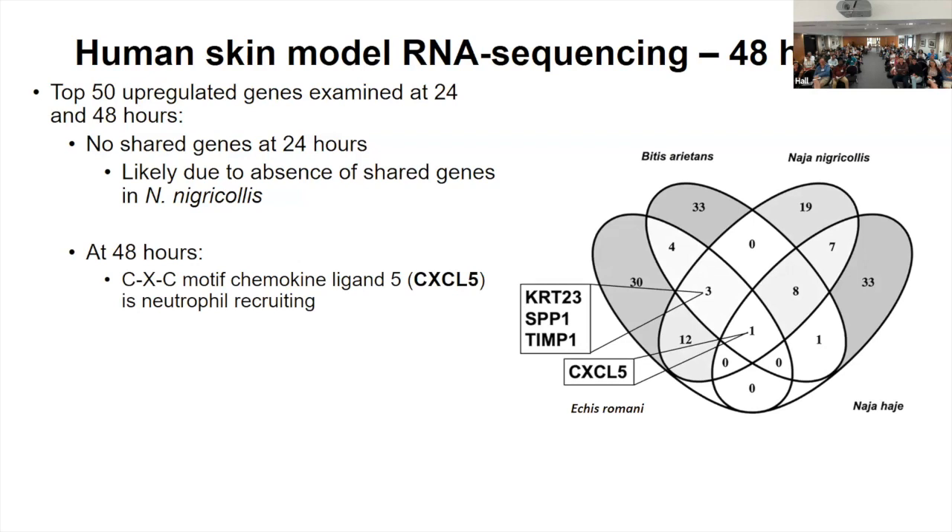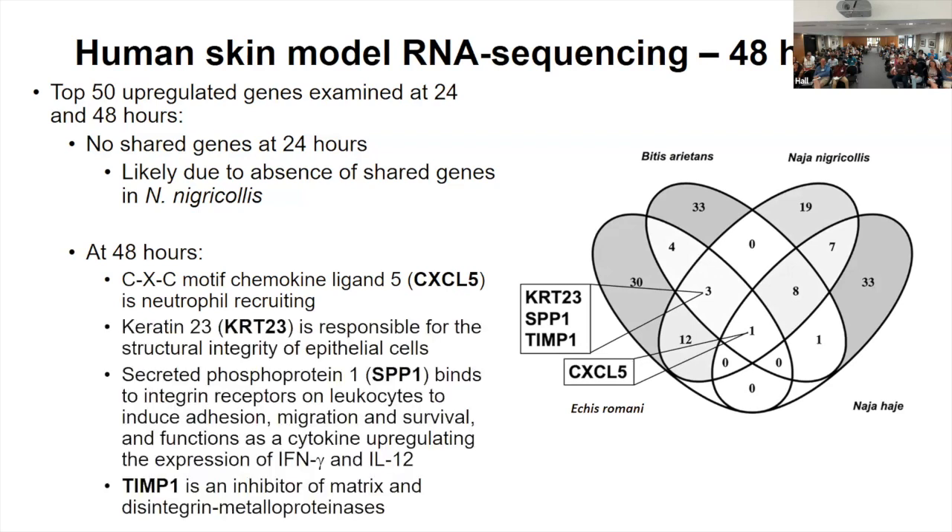The shared genes were common even to Naja haje, the control not responsible for necrosis. It was still producing chemokines, especially chemokine ligand 5, which is neutrophil-recruiting, and that was seen for all four venoms. For the necrotic venoms — the two vipers and the spitting cobra — we also saw three additional common genes. Many of these are responsible for inflammation, probably beginning the process of repair, and we even saw endogenous inhibitors of metalloproteases being produced, probably to counter the effects of the metalloproteases in the venom.